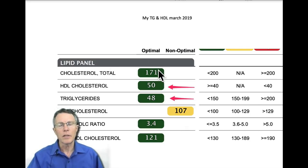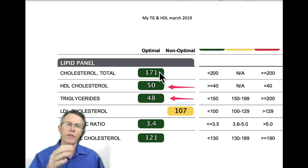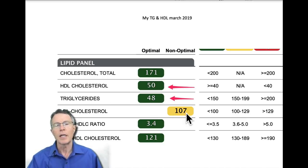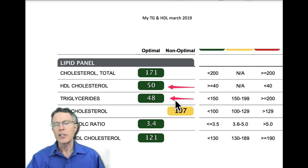Most doctors, when they start looking at heart attack and stroke prevention, think first about cholesterol — the bad cholesterol. As you can see, I have a 107, which is a little bit high, though not too bad. I'm already taking a small amount of statin — 2.5 to 5 milligrams of Crestor three times a week — so it would be a little higher without that, but that's not why I look at this.